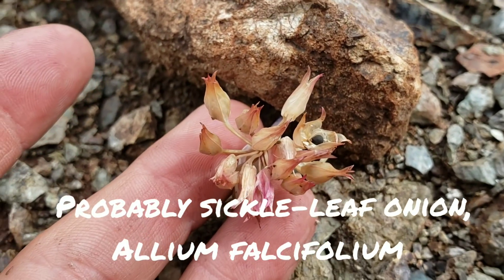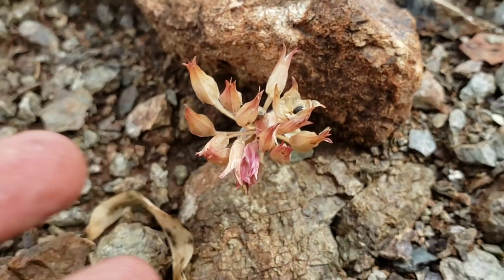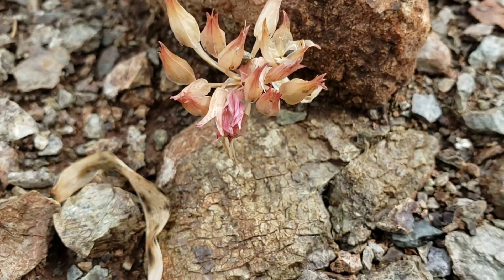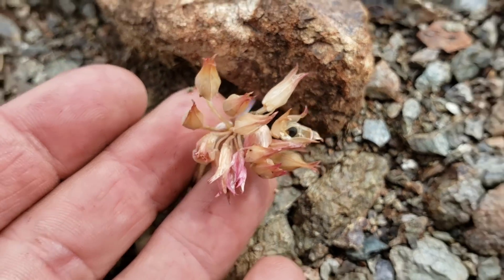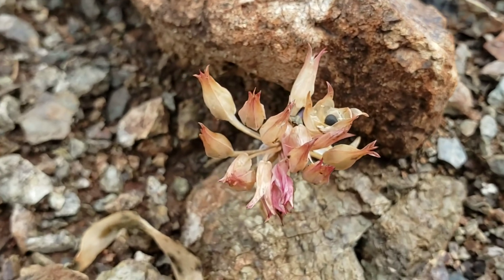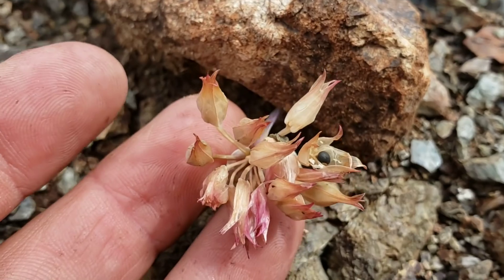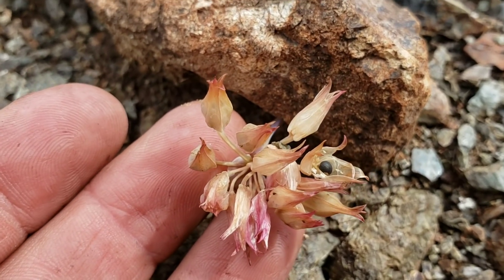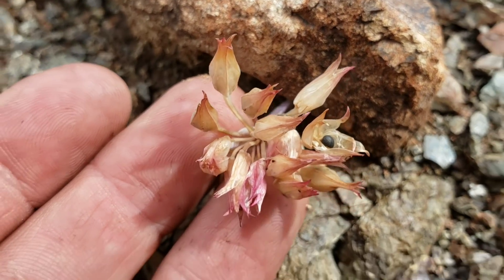Now onions are in the asparagus order — like agave and yucca. And one of the trademarks for some of the plants in that family is they have black seeds that contain a substance called phytomelan. Not all of them — if you look at agave or yucca seeds, they look very similar, except they're flat, whereas the onion seeds, the allium seeds, are round and black.